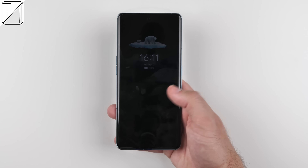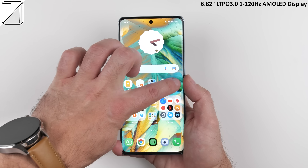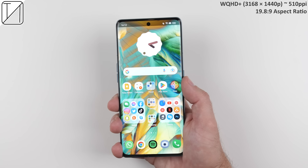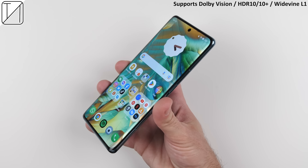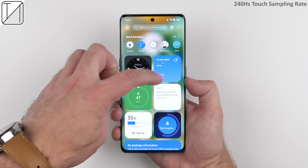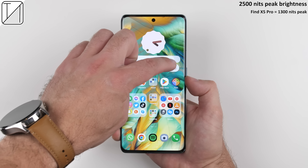The Oppo Find X6 Pro features a new larger 6.82-inch 1-to-120Hz LTPO 3.0 AMOLED display with a QHD+ resolution packing in 510 pixels per inch. It's a 10-bit billion-color display that supports Dolby Vision, HDR10, HDR10 Plus, and Widevine L1. It also features a 240Hz touch sampling rate and 1440Hz PWM dimming.